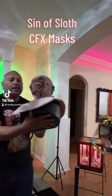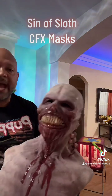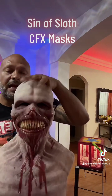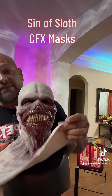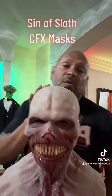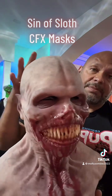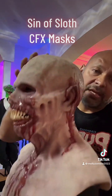This is the newest member — this is Sin the Sloth from CFX Masks. They're an awesome company that makes seriously badass masks. These things are really detailed, heavy duty, and when you put them on they literally stick to your skin. They're just as detailed as the puppets — these things are amazing.